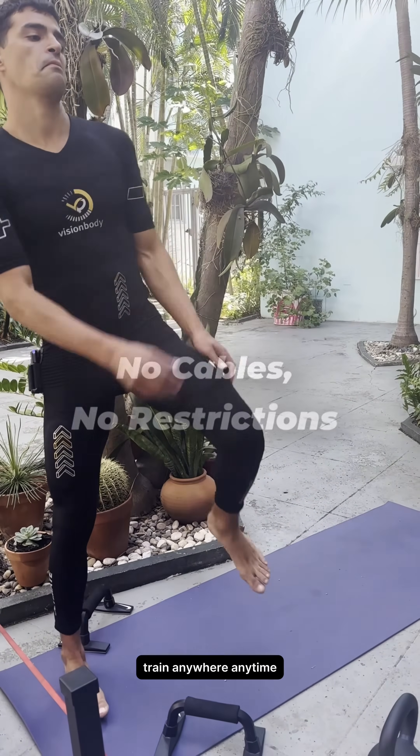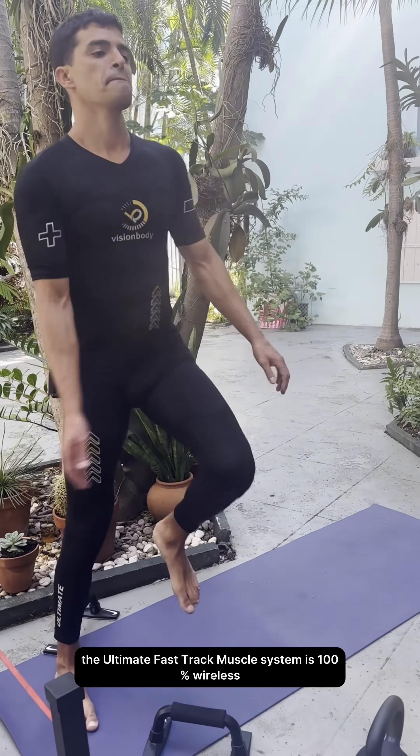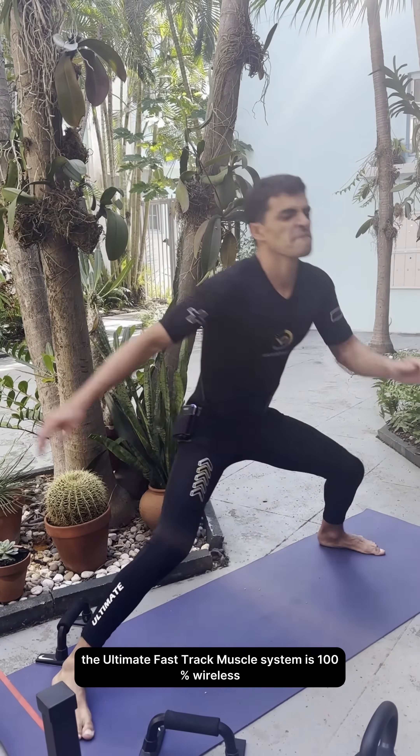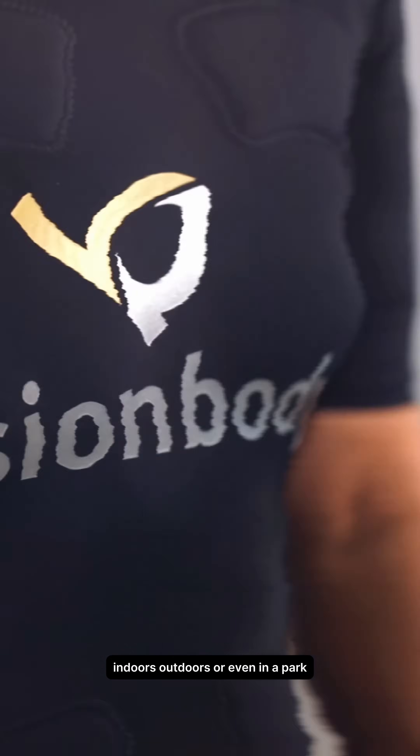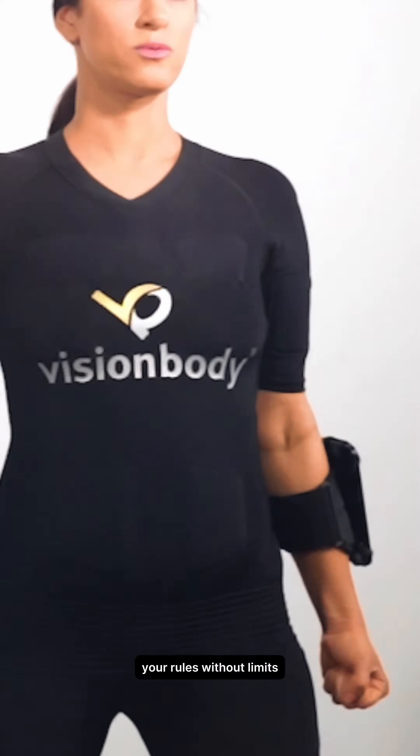No cables, no restrictions. Train anywhere, anytime. The ultimate fast track muscle system is 100% wireless, giving you total freedom of movement during workouts — indoors, outdoors, or even in a park. Your rules, without limits.